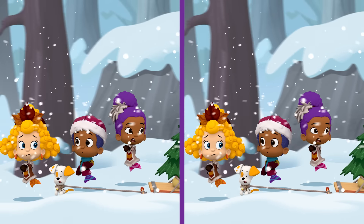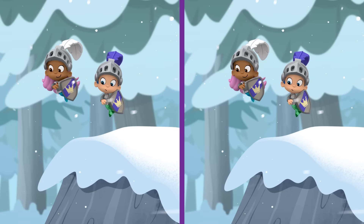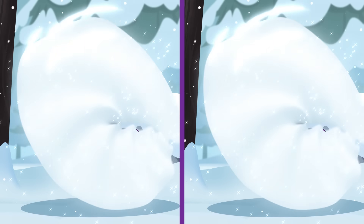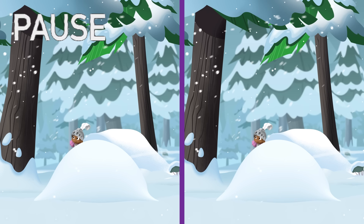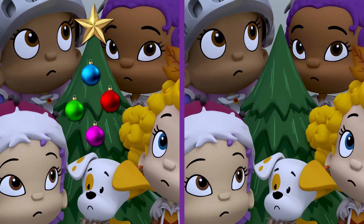He's right behind us! Don't worry! We'll save you! Quick, everybody hide under here! Check the halls! Did you spot the difference? Check it out! The Christmas tree is decorated here, but not here!